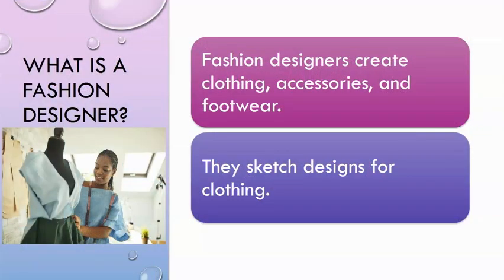What is a fashion designer? Fashion designers create clothing, accessories, and footwear. They sketch designs for clothing.